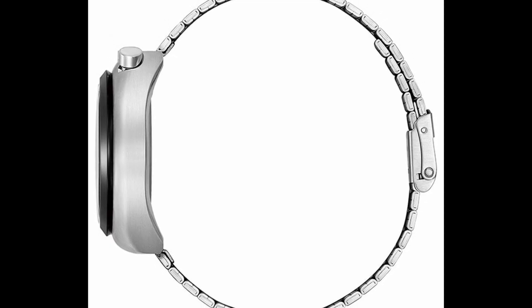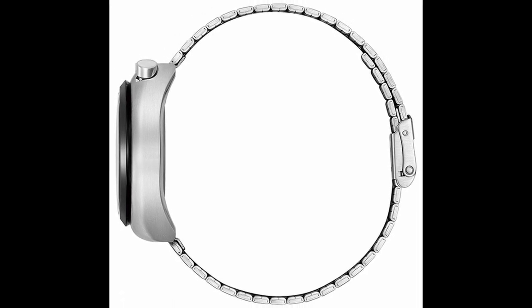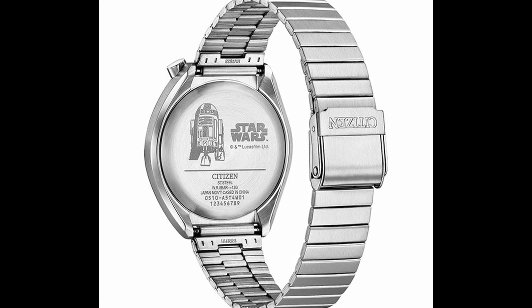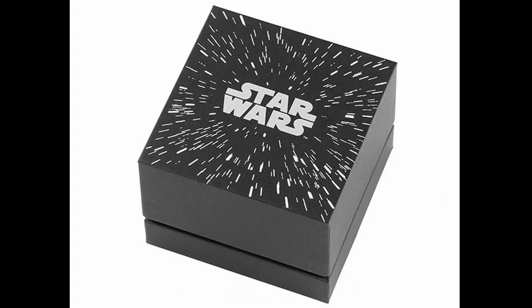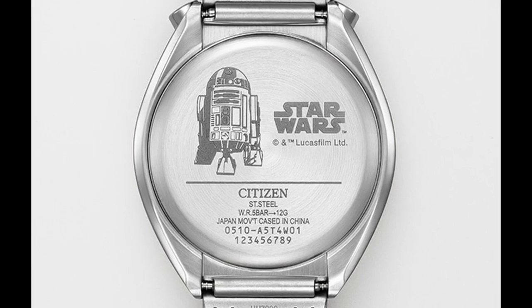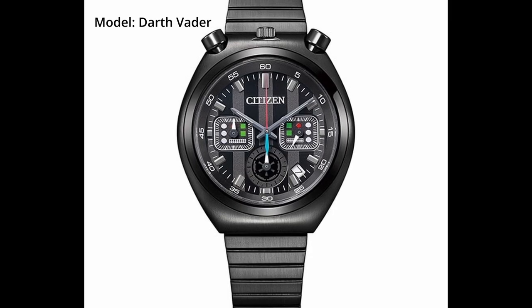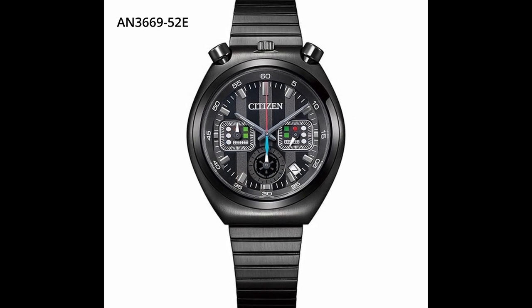This is a quartz movement with caliber 0510, with accuracy of an average monthly difference of plus or minus 20 seconds. The case material is stainless steel, partially plated in jet black color. The case size width is 38 millimeters with a thickness of 11.7 millimeters. It comes with crystal glass and five ATM water resistance. Watch functions include an early date correction function, 1/10th of a second chronograph, 12-hour counter, and luminous hands plus index. The case back is engraved with R2-D2.